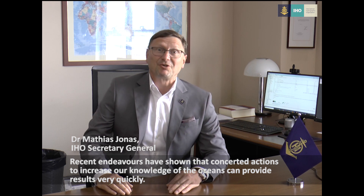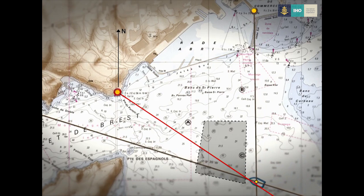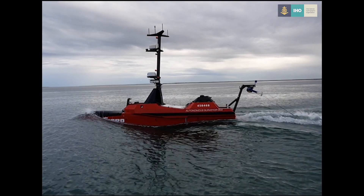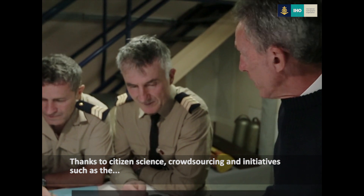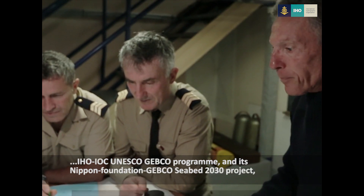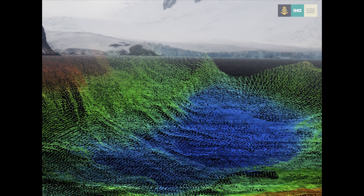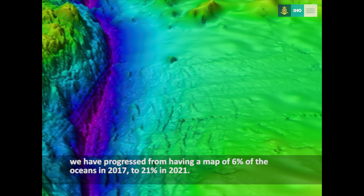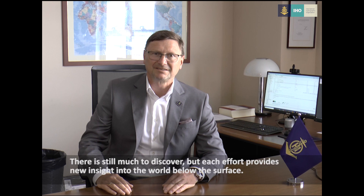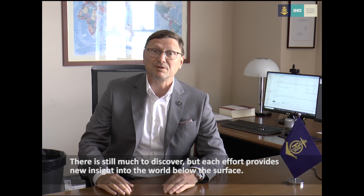Recent endeavors have shown that concerted actions to increase our knowledge of the oceans can provide results very quickly. Thanks to citizen science, crowdsourcing and initiatives such as the IHO, IOC, UNESCO, JEPCO program and its Nippon Foundation JEPCO Seabed 2030 project, we have progressed from having a map of 6% of the oceans in 2017 to 21% in 2021. There is still much to discover, but each effort provides new insight into the world below the surface.